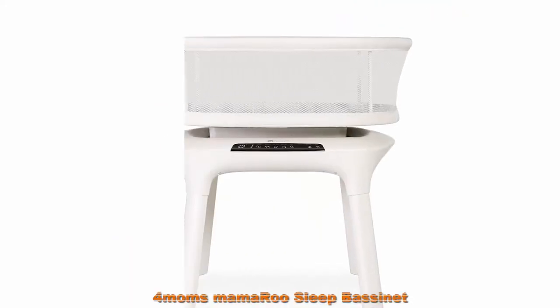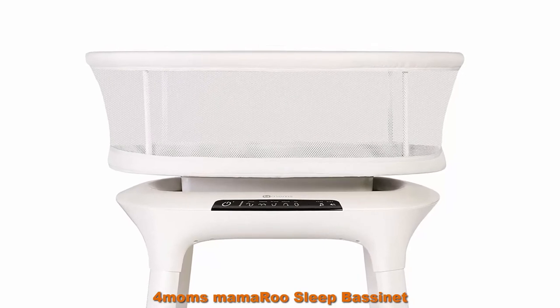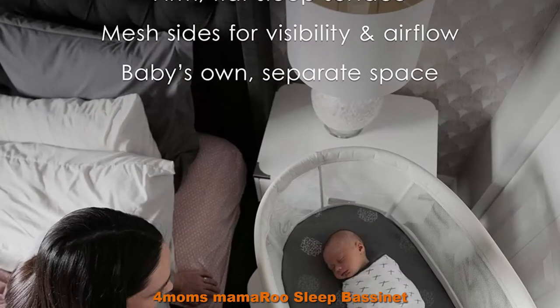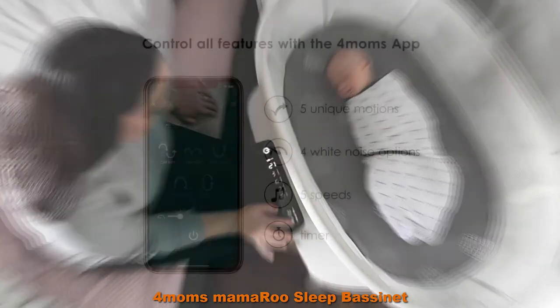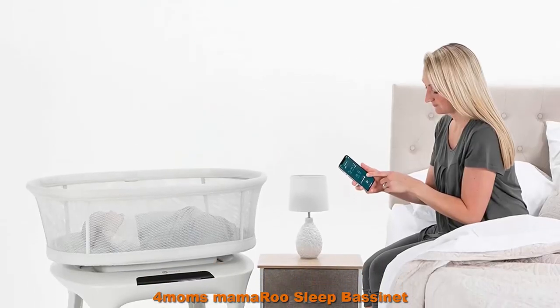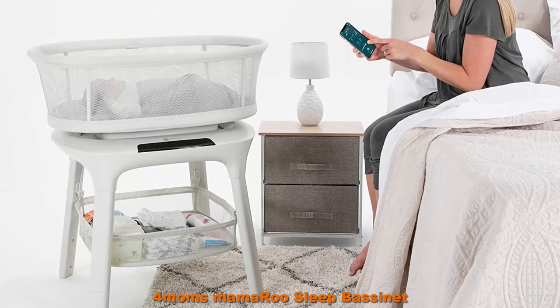Top 5: 4moms MamaRoo Sleep Bassinet — Bluetooth baby bassinet and furniture with five unique motions and four built-in white noise options, in Birch. Firm, flat sleep surface, mesh sides for visibility and airflow. Tool-less assembly. Five unique motions to soothe and improve sleep. Bluetooth enabled — control all features via the 4moms app. Four sounds: Ocean, Fan, Shh, and Rain.